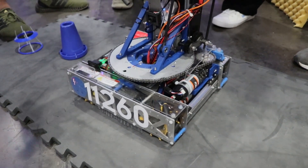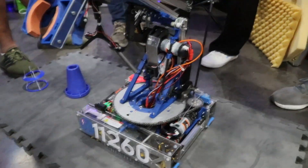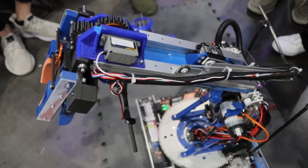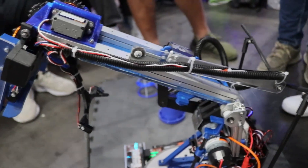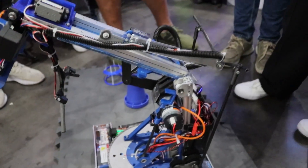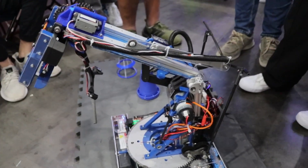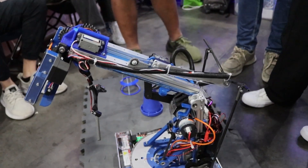Moving on to the slides — how have those changed, both from last season and throughout this season? We're still using Mizumi linear slides. We've extended the length from about 8 inches last year to 12 inches this year, so overall the slides are longer. The linkage to extend the slide has remained very similar to last year, and they haven't gone through many design changes. They've been very successful so far.